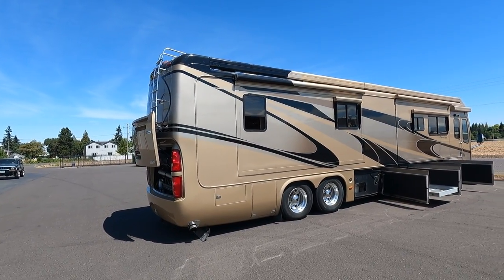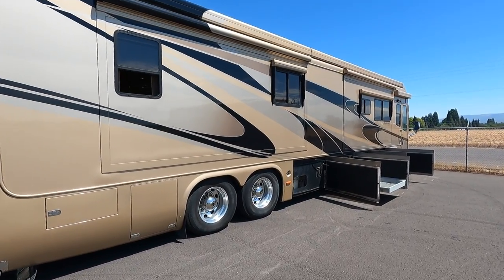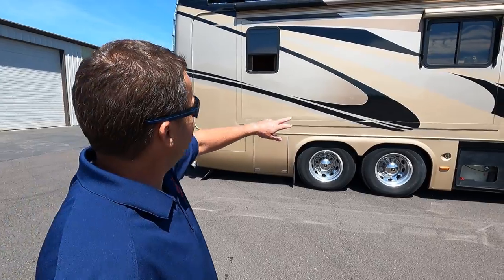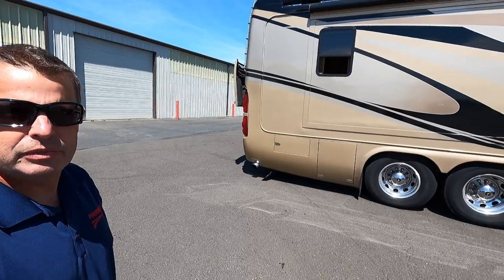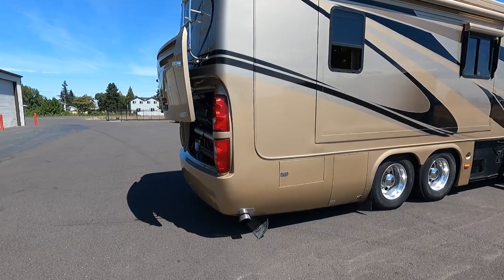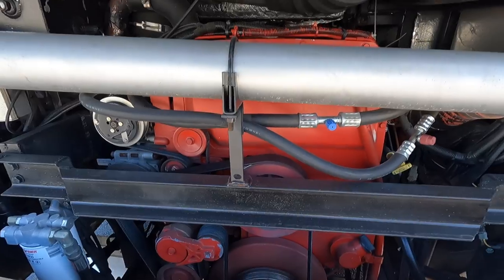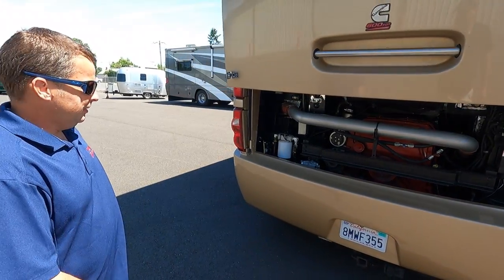Holding tanks are 100-gallon fresh, 60-gallon gray, and 40-gallon black. I'm noticing just a couple of minor flaws on the paint, which is normal — the previous owner painted the gold stripe black, so there's some minor flaking and a little fade up on the awning. Very minor issues, but the bones of this coach are what it's all about — Cummins ISX 600 horsepower with the Allison 4000 transmission, no DEF, no particulate filter.